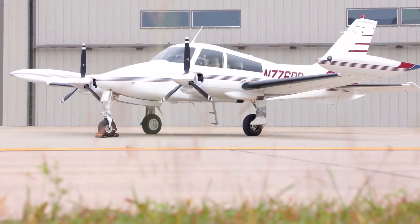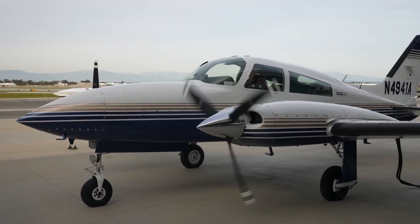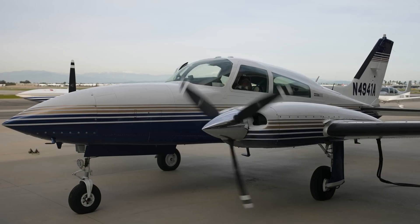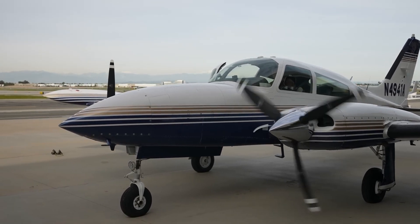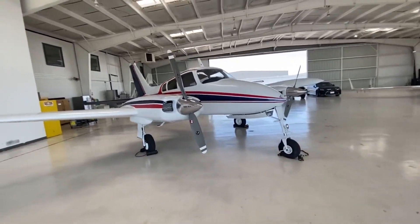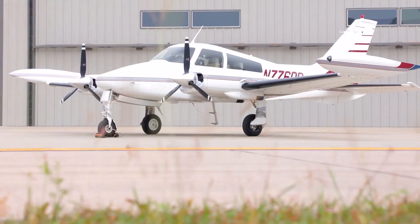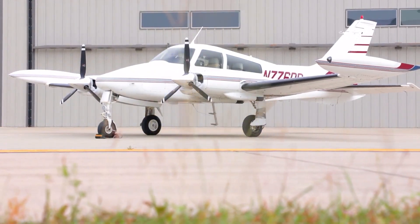From its powerful Continental engines to its efficient fuel system, the 310 is all about delivering a top-notch flying experience, and whether you're embarking on a cross-country flight or simply taking to the skies for the pure joy of flight, this aircraft delivers in spades. Here is everything you need to know about the Cessna 310.